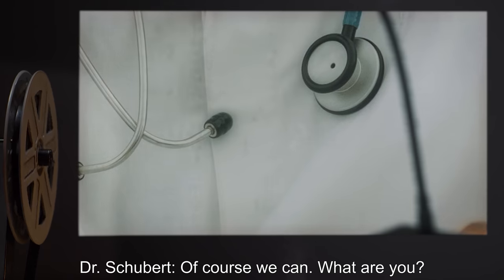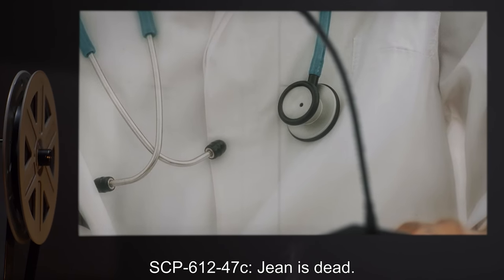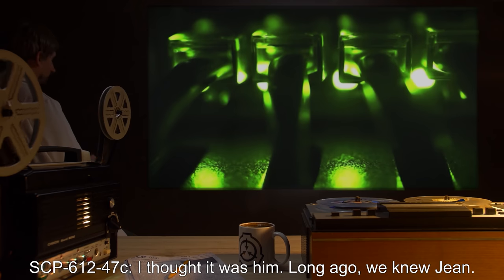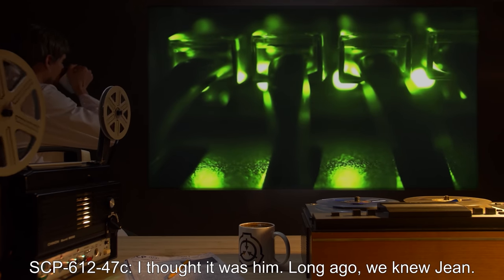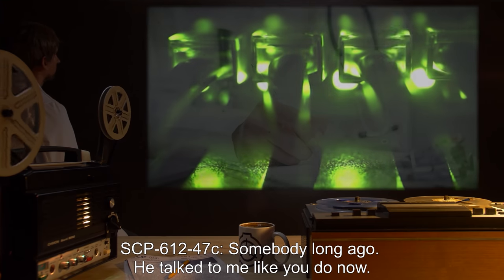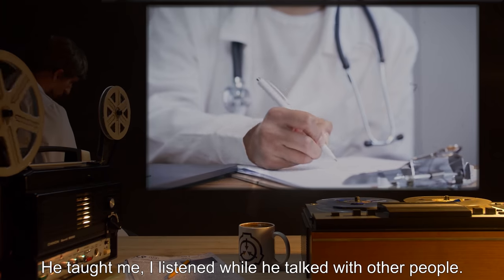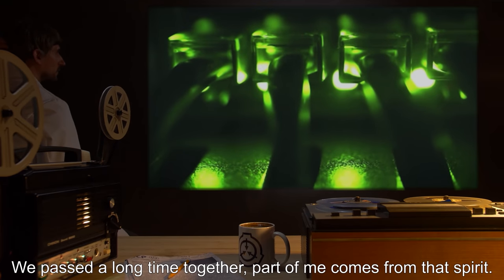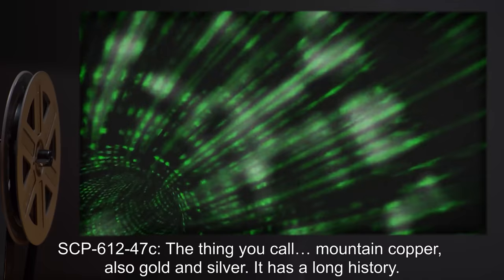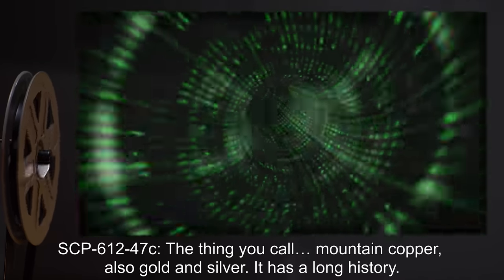Dr. Schubert: 'Of course we can. What are you?' SCP-612-47c: 'John is dead.' Dr. Schubert: 'We have nobody here with that name.' SCP-612-47c: 'I thought it was him. Long ago we knew John.' Dr. Schubert: 'Who was this person?' SCP-612-47c: 'Somebody long ago. He talked to me like you do now. He taught me. I listened while he talked with other people. We passed a long time together. Part of me comes from that spirit.'